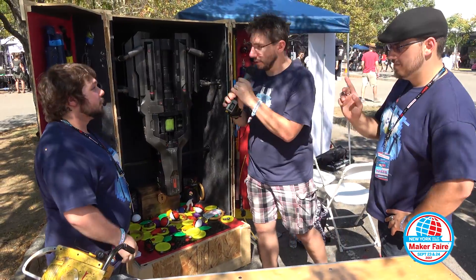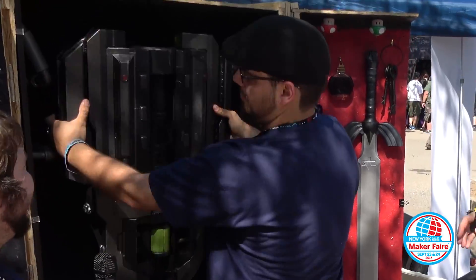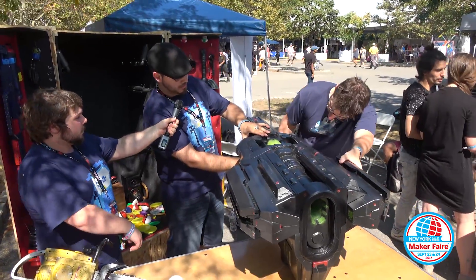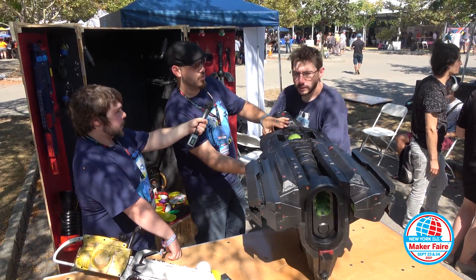Michael, I want to hold the BFG-9000. Can we make this happen? Yes, we can. Will you hold the mic, Adam? All right. One hand on the pistol grip right here, and then one hand under here. Lift it straight up and try not to break it.